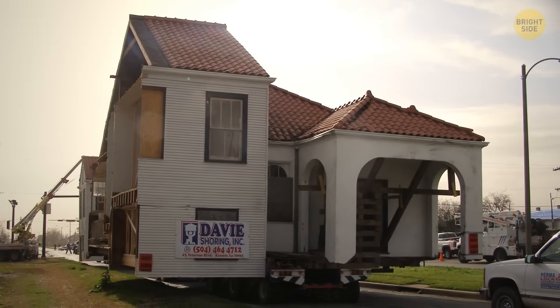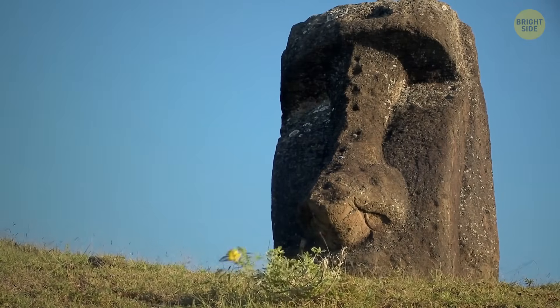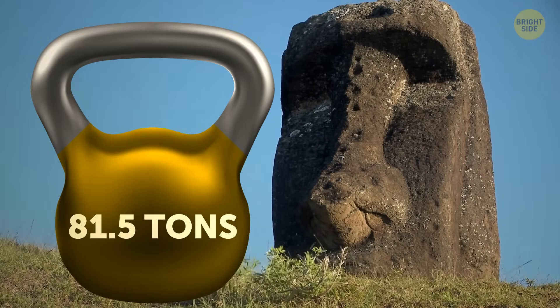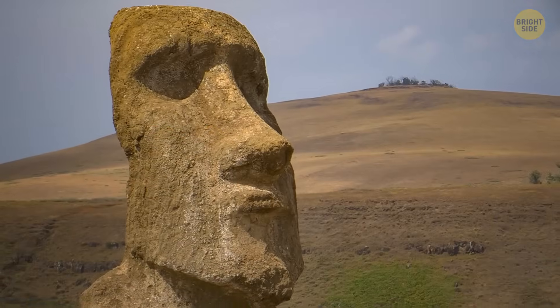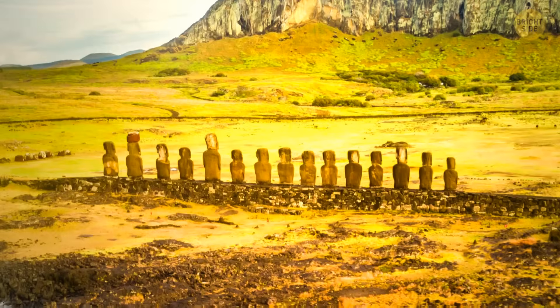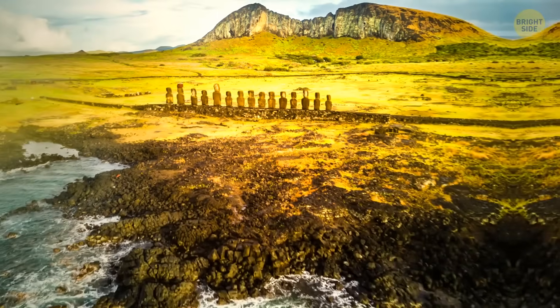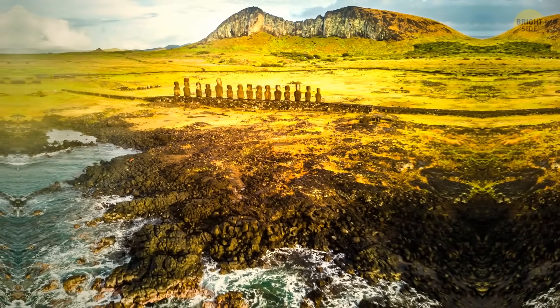If you've ever moved houses, you know how physically hard it is. So imagine having to move a statue that is about half as heavy as a house, without a car or any modern equipment, for a distance of three miles. The locals must have invented some original way of doing it, and scientists tried to recreate it to guess what it was.